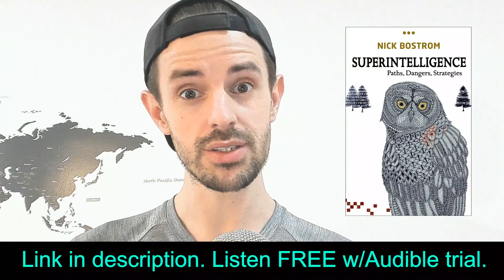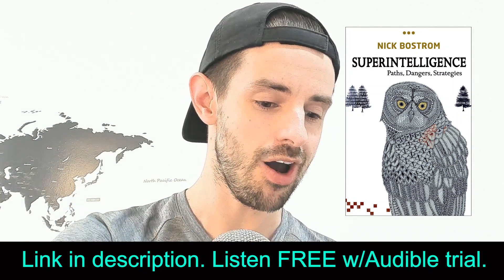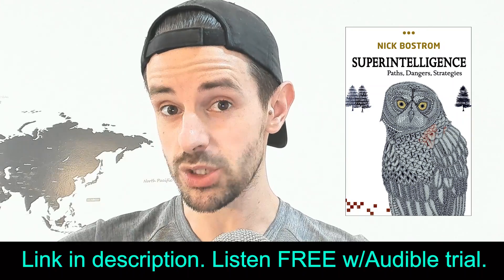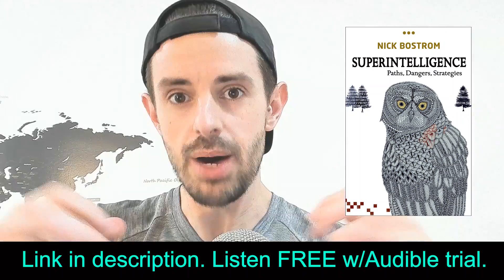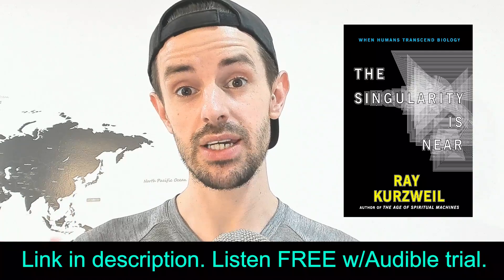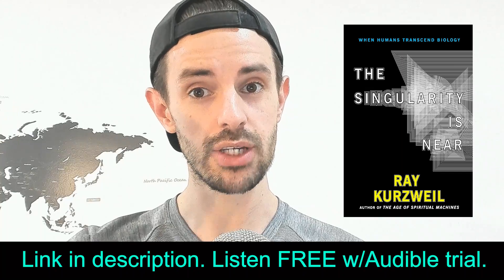I promised some book recommendations. Here's the first: Superintelligence by Nick Bostrom. This deals with the potential scenarios of artificial superintelligence — the benign and the not-so-benign. You need to educate yourself on this; you're going to be living in a world where this is a possibility. The second book, an absolute classic: The Singularity Is Near by Ray Kurzweil. This talks about our inevitable future with the exponential progress of technology and what things actually look like down the track.